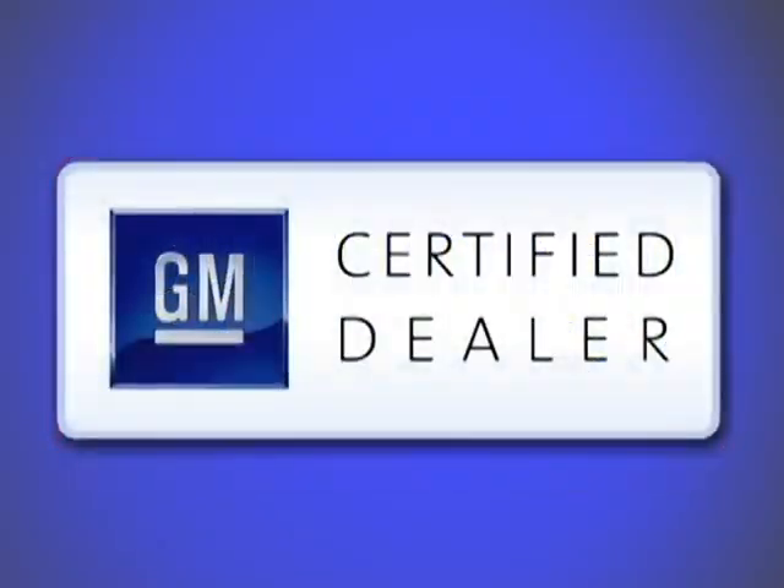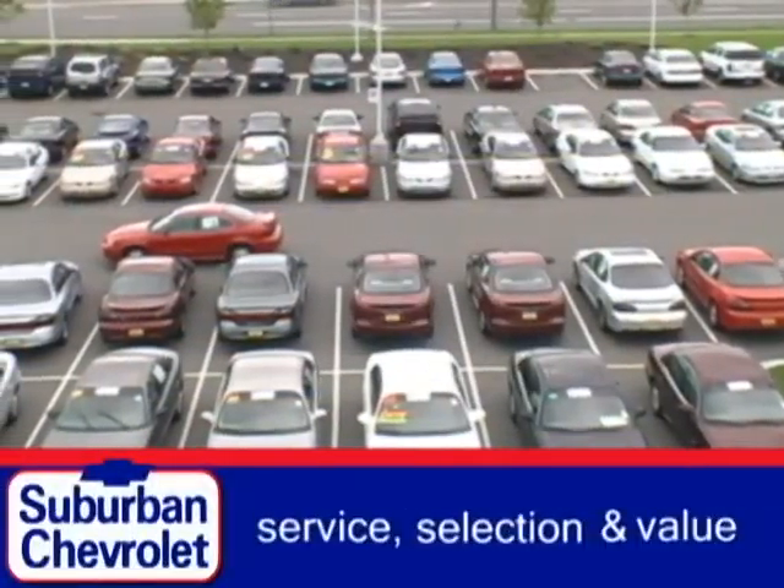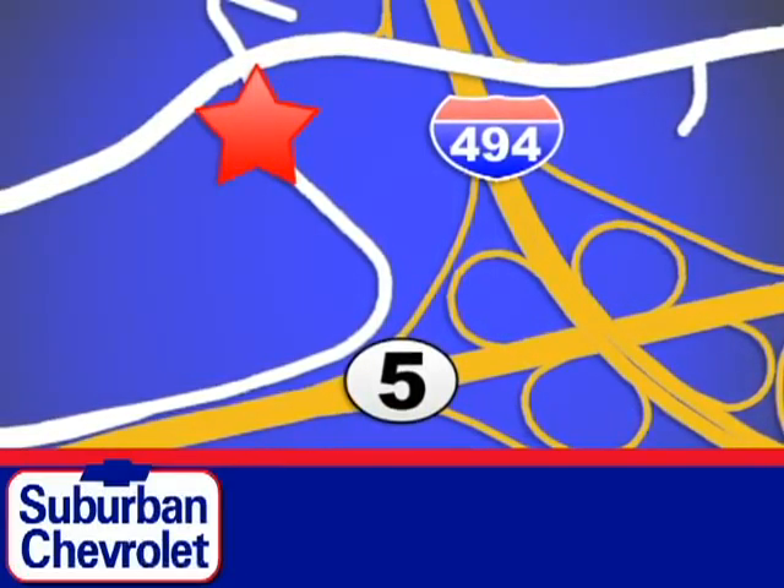At Suburban Chevrolet, a top-performing GM-certified dealer, we're all about service, selection, and value. We're conveniently located in Eden Prairie at Highway 494 and Highway 5.